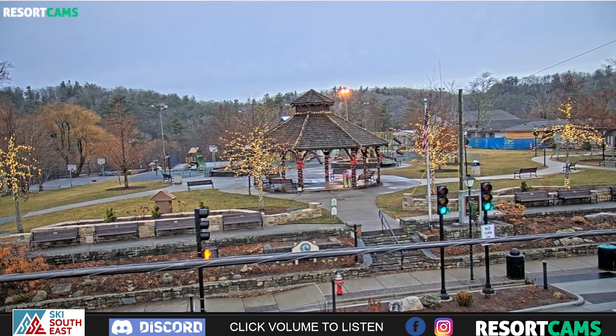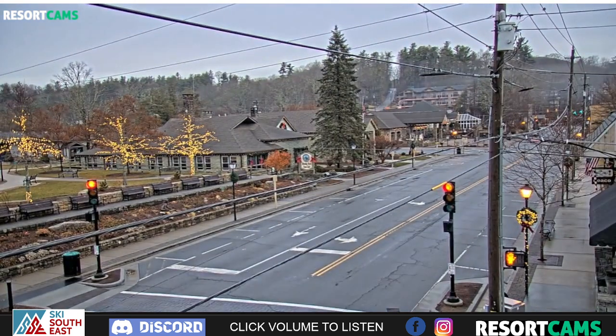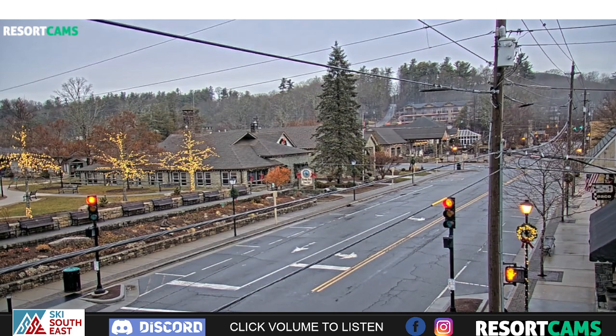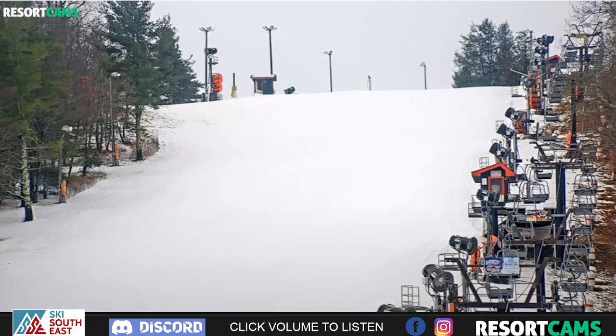This is a live shot of downtown Blowing Rock. It's a rainy morning, but we've been seeing a lot of messaging on the new Discord channel and other things about how much snow melt is happening with that rainfall, and we just want to kind of debunk that. I'm going to take you on a quick tour of not only the ski areas, but also around some of the mountaintop communities that make up that magical winter wonderland we all know and love in the mountain communities of the Southeast and Mid-Atlantic.